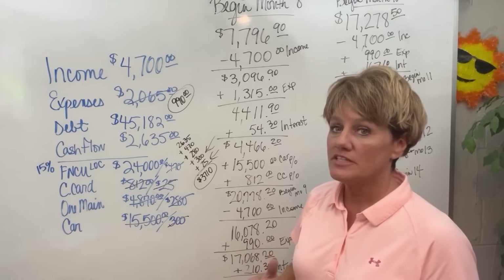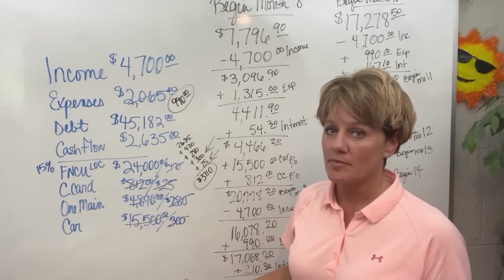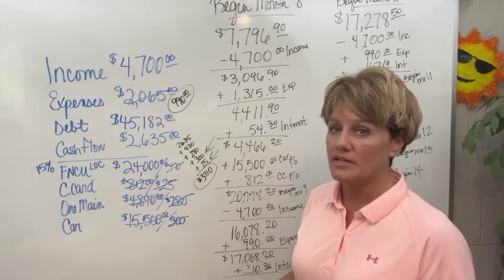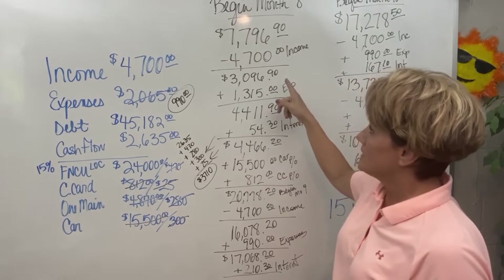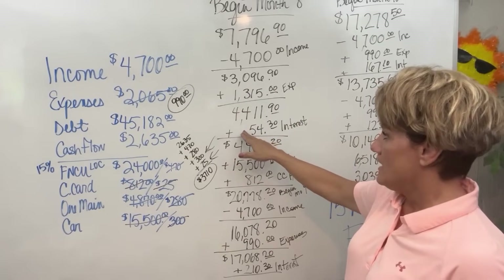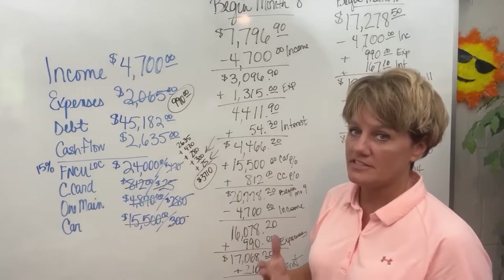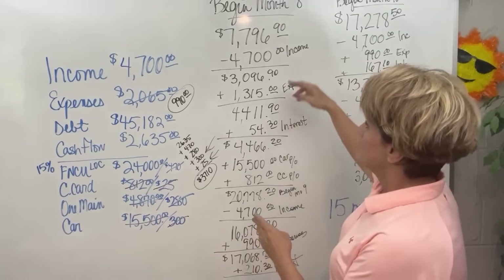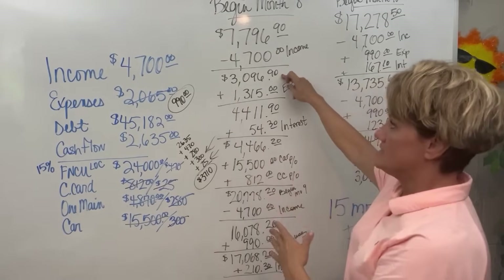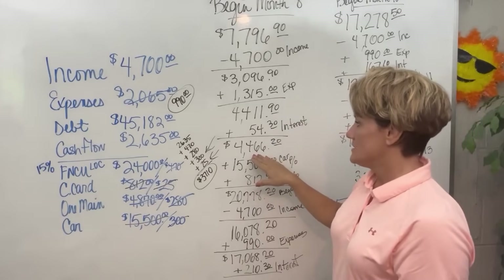I have been charging 15% interest all the way through these videos, and I think it is more like 8% or 9%, but I am leaving room for error in case she has unexpected expenses come up. This is just an example to show her how quickly her debt can be eliminated. In month 8 she will deposit her $4,700 income, with expenses from the previous video coming out of $1,315. Then I added in the interest of $54.30 — that is on this balance, not on the average daily balance that the bank will do. So I figured a little bit high, because as soon as she makes her income transfer the balance goes down to $3,096.90. With the interest and the expenses out, her new balance is $4,466.20.